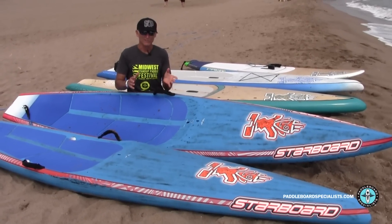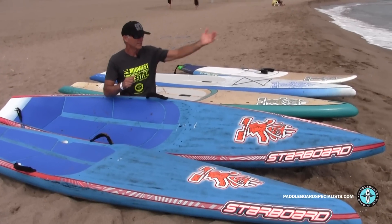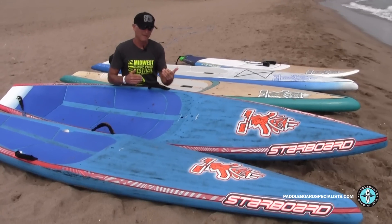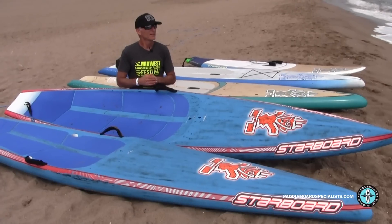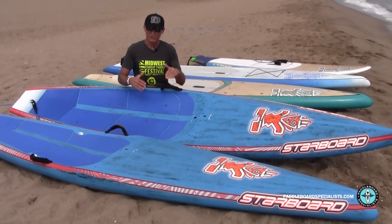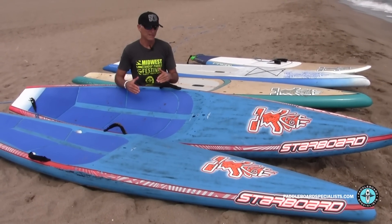The All-Star has some very wonderful attributes. First, in terms of catching a bump or catching some of these little waves coming into shore, it catches them with much less effort than the race board. It also feels very stable once it gets on one of those waves coming in. And surprisingly, even though the widths are a little bit narrower, they feel equally stable to the boards from last year.